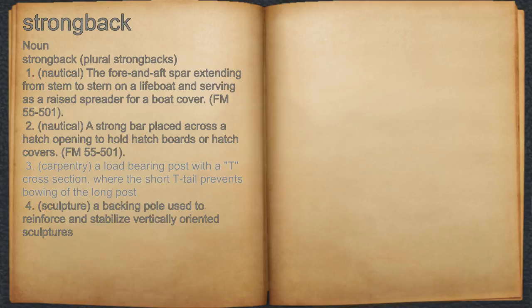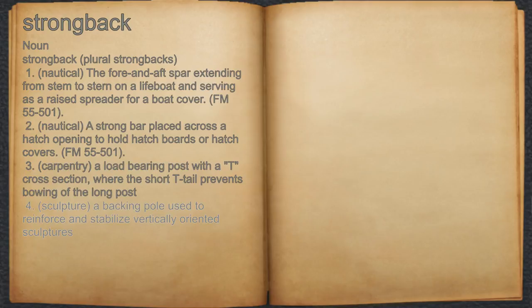3. Carpentry: a load-bearing post with a T cross section, where the short T tail prevents bowing of the long post. 4. Sculpture: a backing pole used to reinforce and stabilize vertically oriented sculptures.